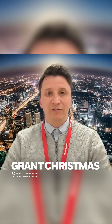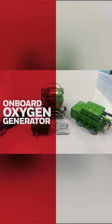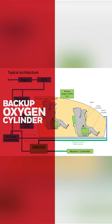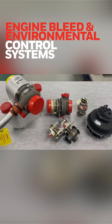Our site designs, develops, manufactures and repairs three main product types. Life support systems. These systems include an onboard oxygen generator, an anti-G valve and breathing regulator, and a backup oxygen cylinder. This is designed to provide breathing gas for high altitude flight and protection against the forces of acceleration up to 9G.